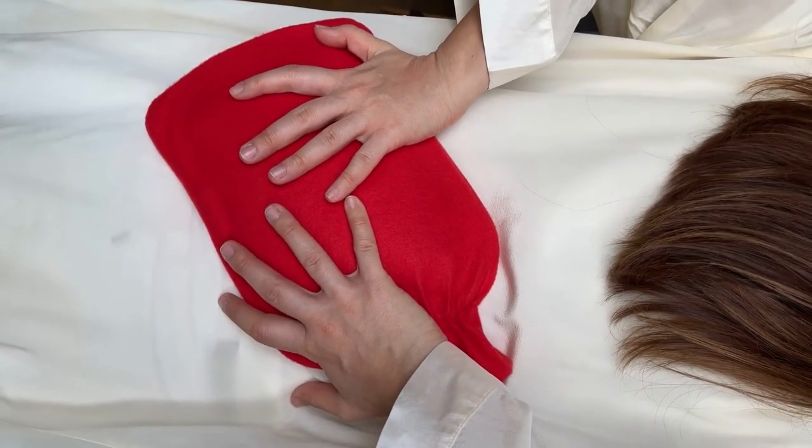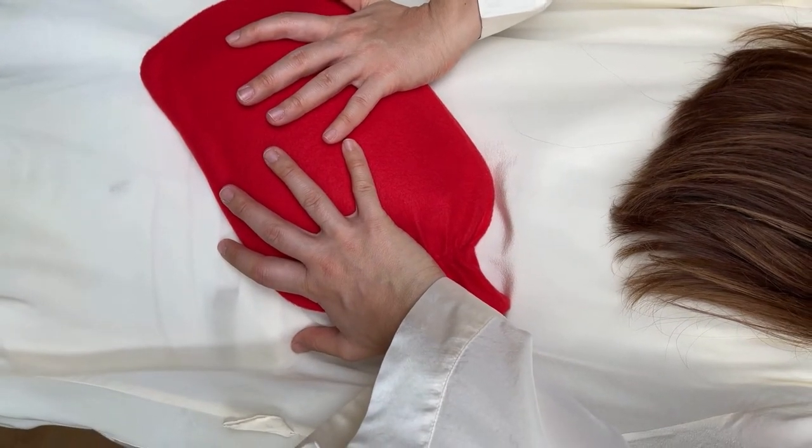But again, don't use a hot water bottle or other source of heat if it's so hot that it can cause a burn — wrap it in a towel if you need to. Another warning: if the area feels hot to the touch, don't use heat treatment. It will make the inflammation worse.